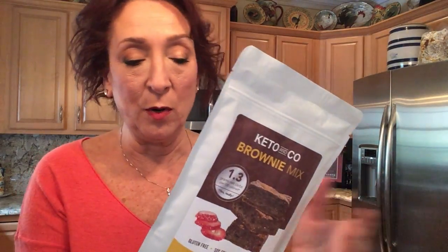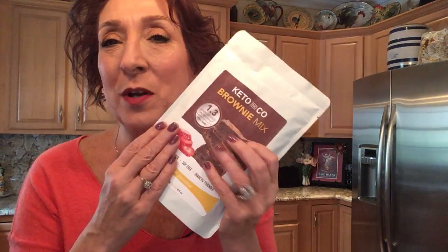Next out is Keto and Company brownie mix. We've tried the Good D's brownie mix before and did like that one — you'll find that in a previous Keto Crate unboxing post. This one has 1.3 grams of net carbs in a serving — as in a brownie. We're going to try this, and when I do the review I'll also compare it with the Good D's, so watch for that.